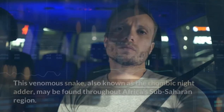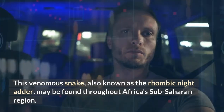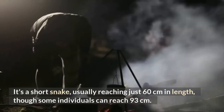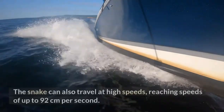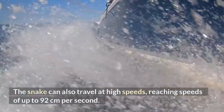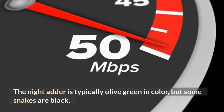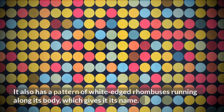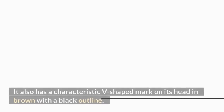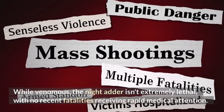Night Adder. This venomous snake, also known as the rhombic night adder, may be found throughout Africa's sub-Saharan region. It's a short snake, usually reaching just 60 centimeters in length, though some individuals can reach 93 centimeters. The snake can also travel at high speeds, reaching speeds of up to 92 centimeters per second. The night adder is typically olive green in color, but some snakes are black. It has a pattern of white-edged rhombuses running along its body, and a characteristic V-shaped mark on its head in brown with a black outline. While venomous, the night adder isn't extremely lethal, with no recent fatalities receiving rapid medical attention.